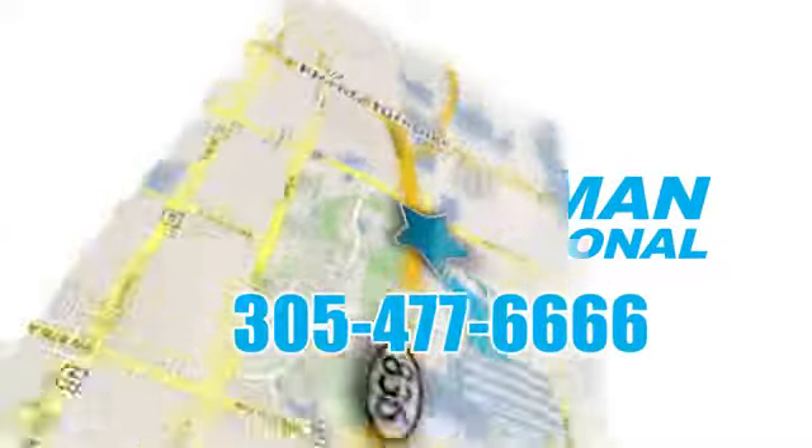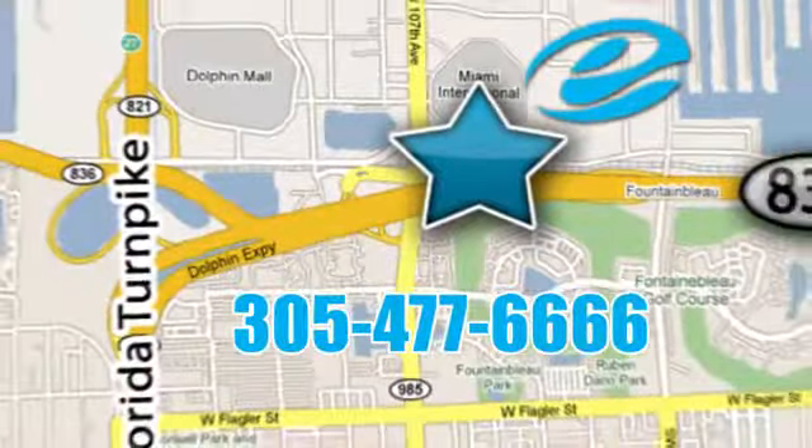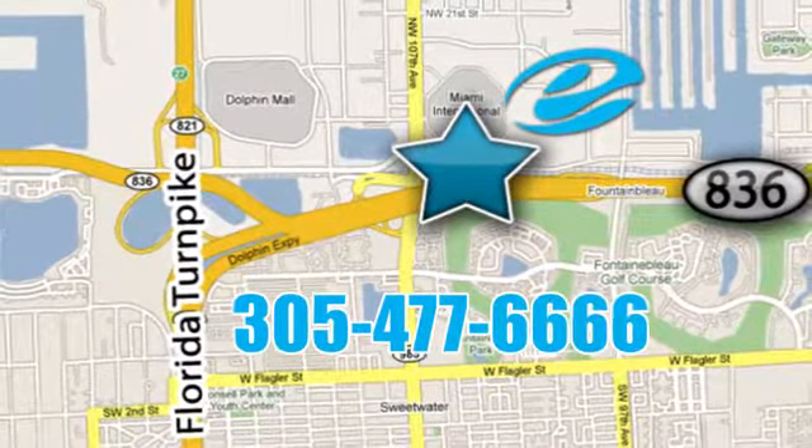Experience Esserman International today. We're conveniently located off Highway 836 and the Florida Turnpike in Miami.